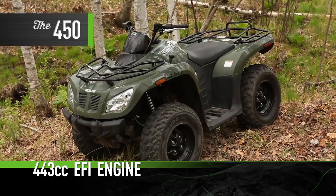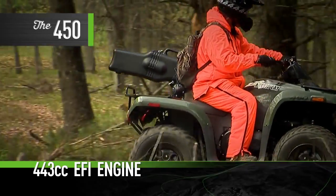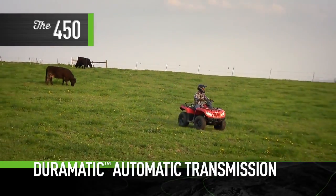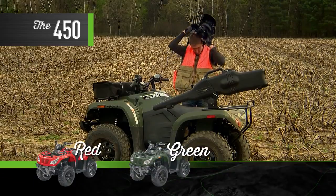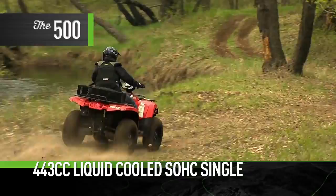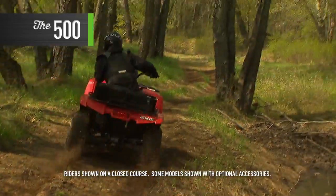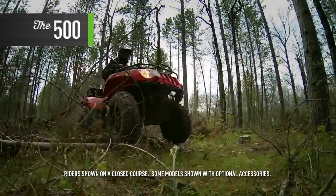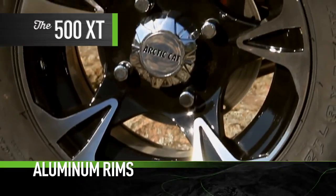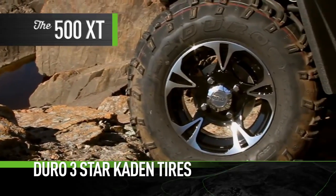The 450 offers great power and tons of features for not a lot of dough. Plus it's the only machine in its class to offer a low and high-range Duramatic automatic transmission with dynamic engine braking — red or green. The 500 features a potent 443 cc liquid-cooled single cylinder, boasting a wide torque curve and smooth power delivery via electronic fuel injection. This model also comes in red or green. There's also a 500 XT which adds aluminum wheels, automotive style paint, and Duro three-star Caden tires.